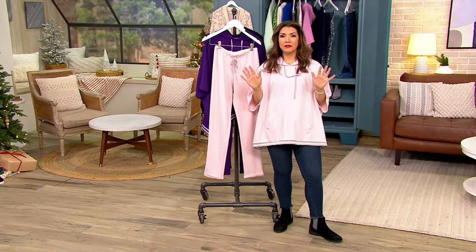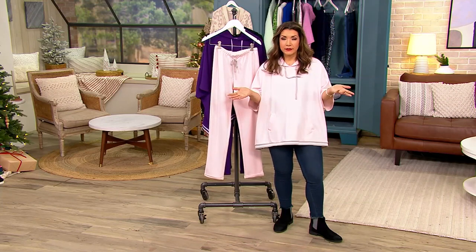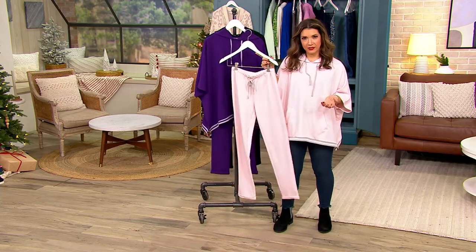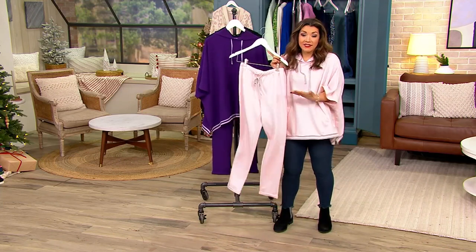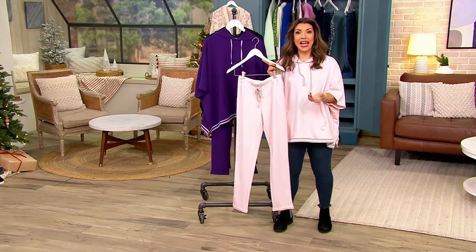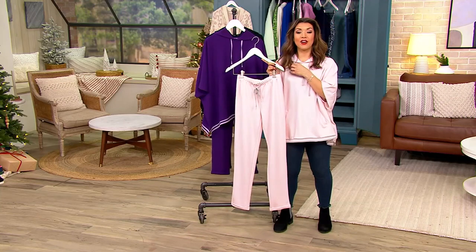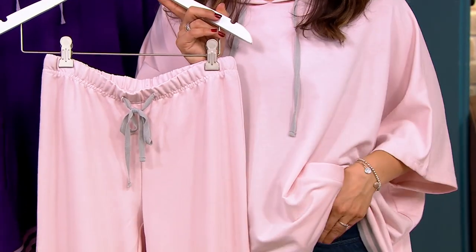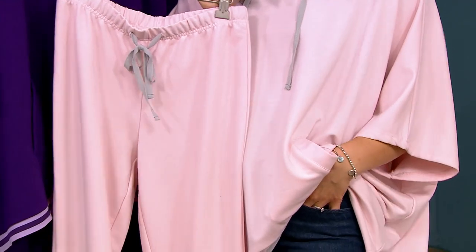Every human needs a good lounge set that has you still looking polished and pulled together. It's really important because this is how you're going to be seen in public, so you need something that looks pulled together and also has you feeling really good when you go out and about in your lounge set — or around town.